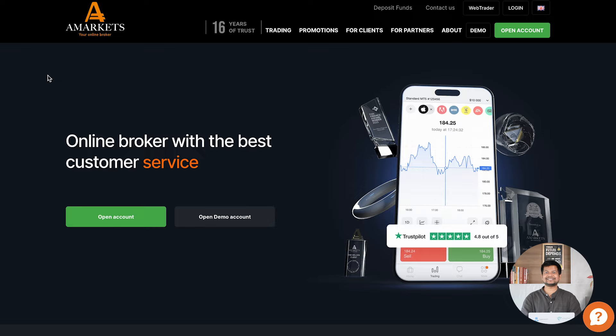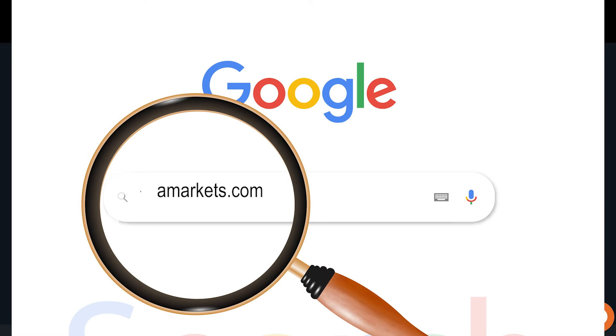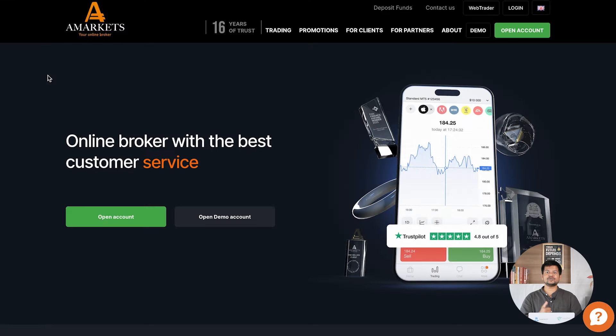To go to A-Markets, you simply search A-Markets on Google or visit their website at amarkets.com. The first and most important thing you will notice is that they are not a new name in this domain. They have been established for over 16 years and for more than 16 years they have been serving their clients with great satisfaction. Let's quickly look into some of the benefits of A-Markets and what they offer.